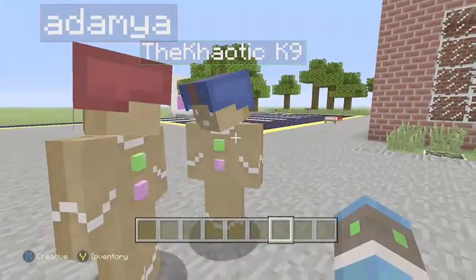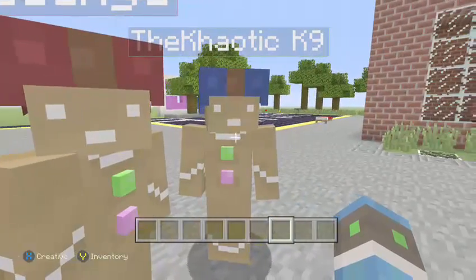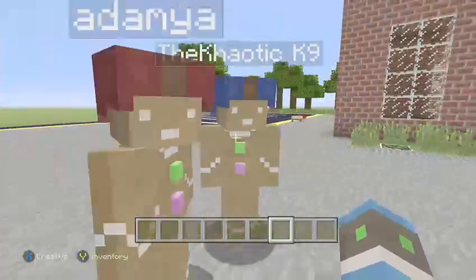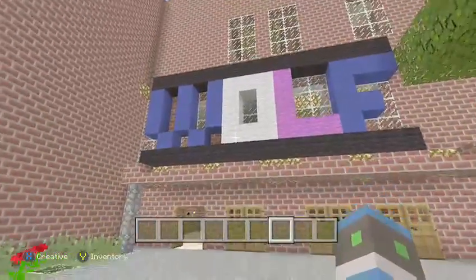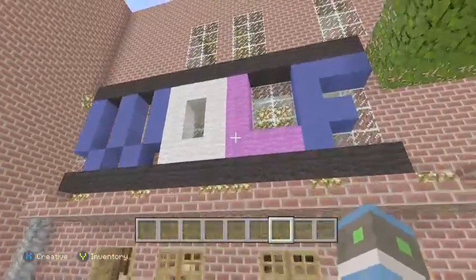Why'd you look at me when you said Adam and look at him when you said Canine? I don't know — you guys are twins! Close your mouth. All right, so the first thing we have is the wolf logo.